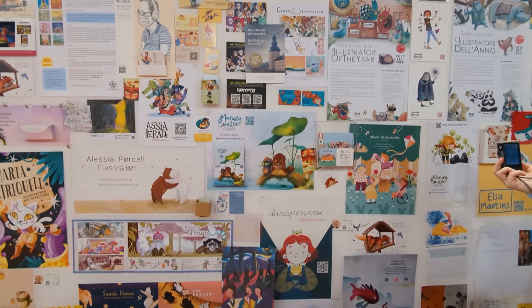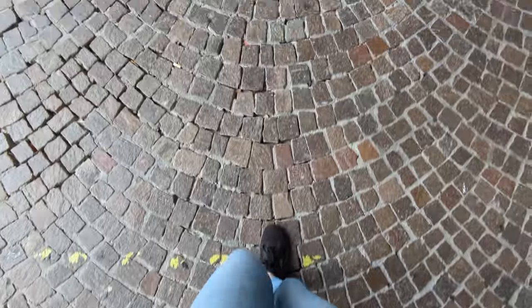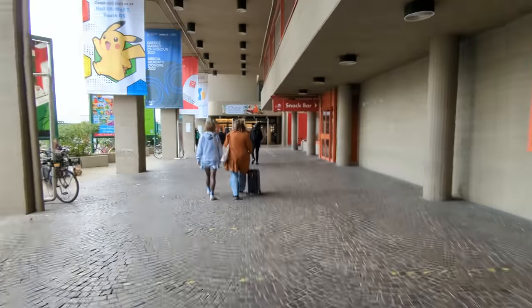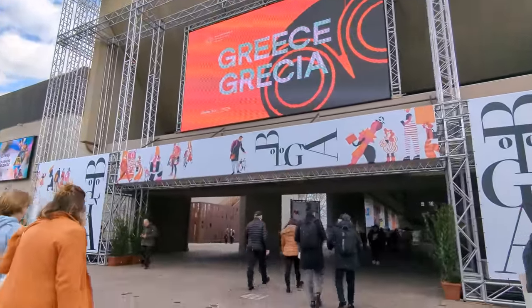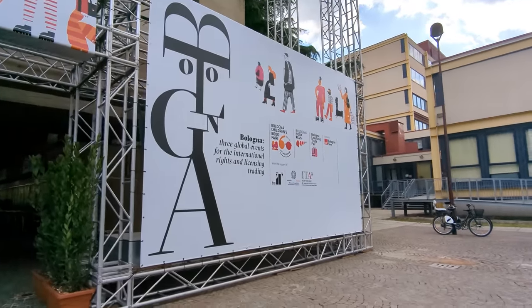I had such a wonderful time at the book fair and can really recommend it for any aspiring or established illustrators. I had a ticket for the four days of the fair and went for the first three days for about four or five hours at a time, and then felt like I had seen what I wanted to and was also pretty tired by then.